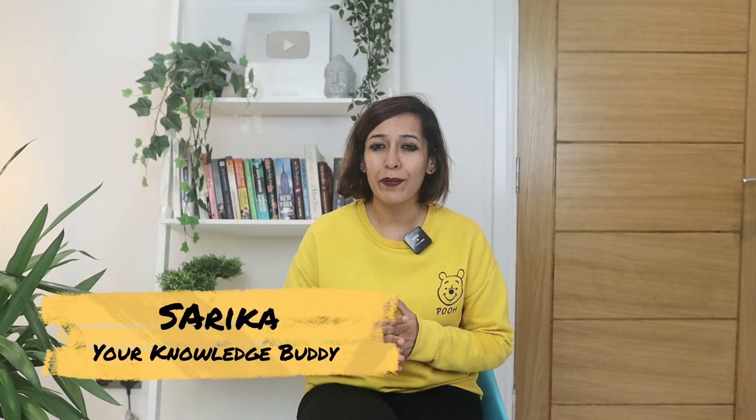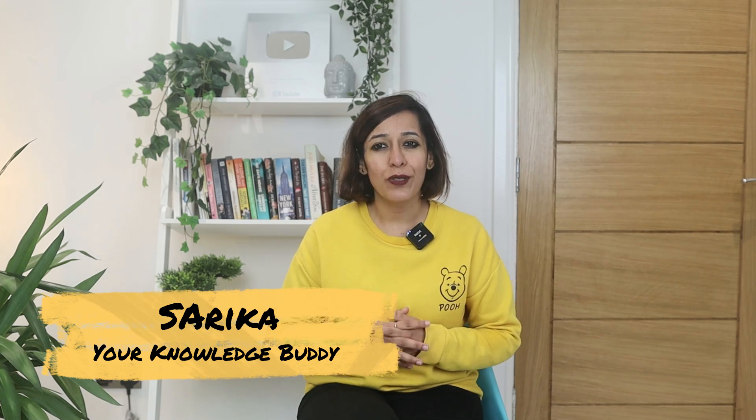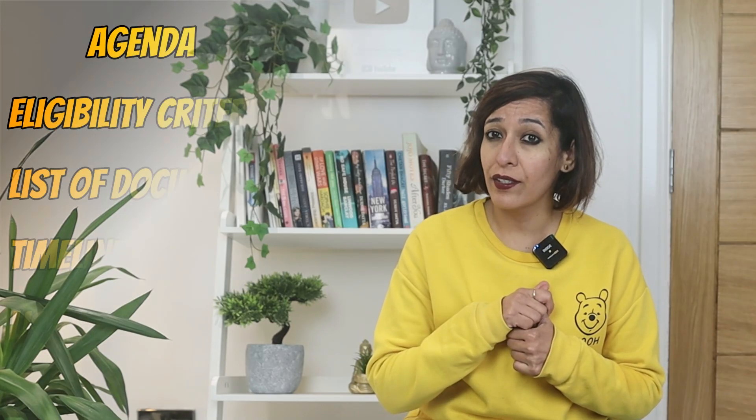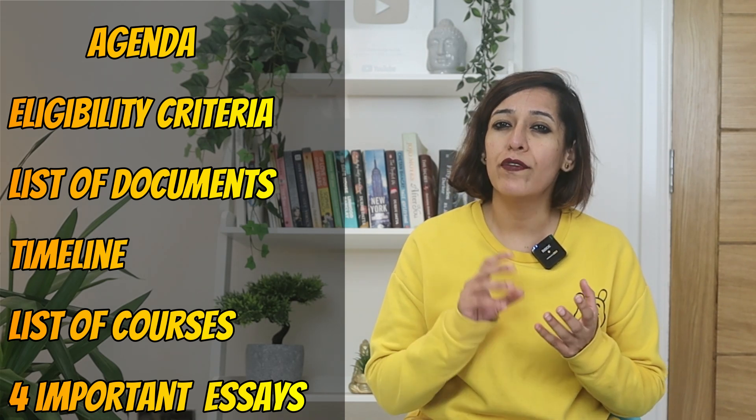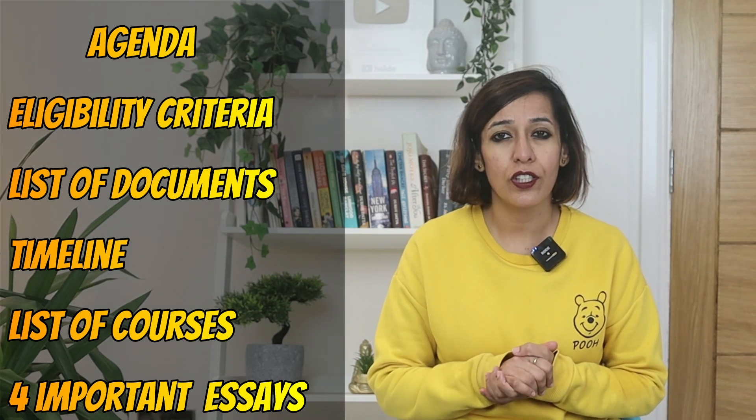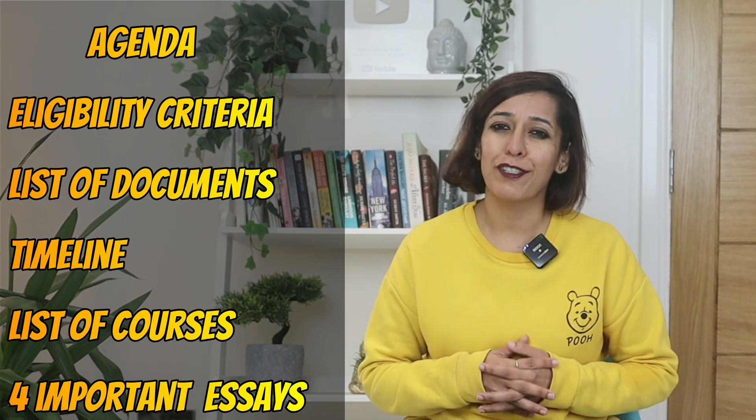Hi guys, I'm Sarika and welcome to Your Knowledge Buddy. Today's agenda is simple — I will talk about everything about this scholarship: eligibility criteria, list of documents needed, timeline, list of courses you can apply for, and four important essay questions that you need to prepare. So without any further delay, let's get started.